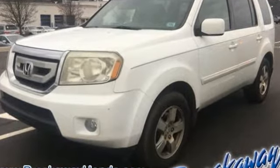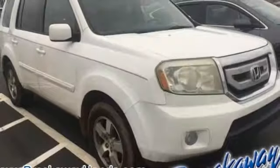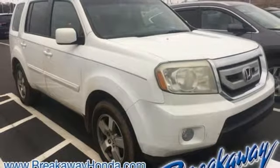And with a CD player, auxiliary input jack, and speed sensitive volume controls, you'll enjoy the ride. An impressive SUV that works for the whole family.